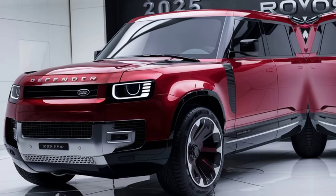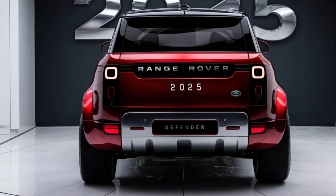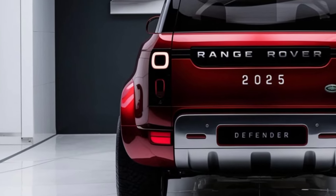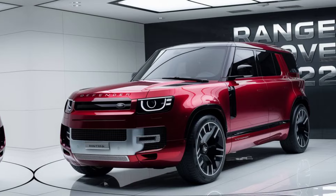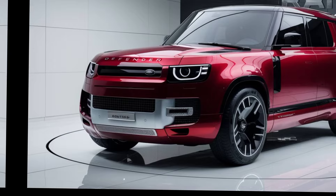First, let's talk about the exterior. The 2025 Defender carries forward its iconic boxy design but with a modern twist. Check out the new LED headlights and the refined grille — a perfect blend of heritage and innovation. These 20-inch alloy wheels not only look stylish but are built to tackle the toughest terrains. And with a range of color options, from classic white to deep black, there's a Defender for every taste.